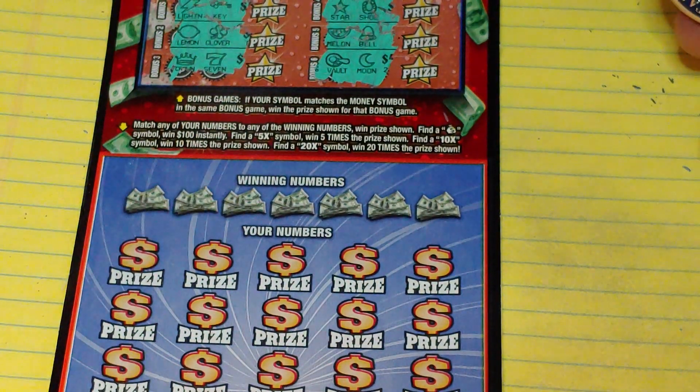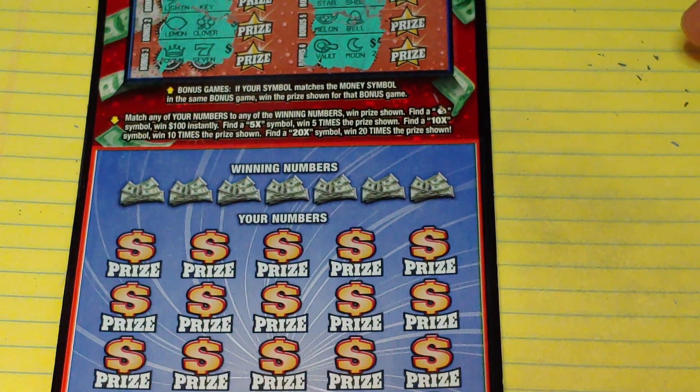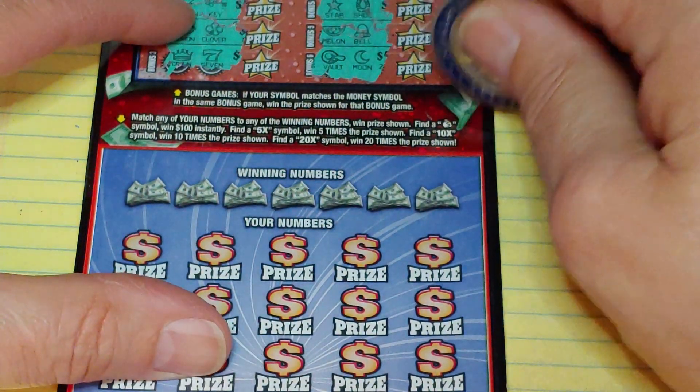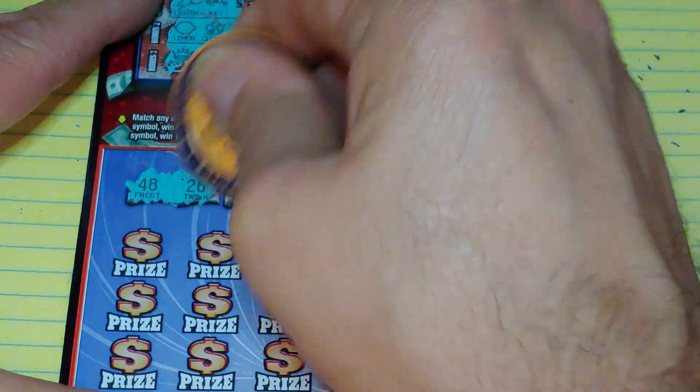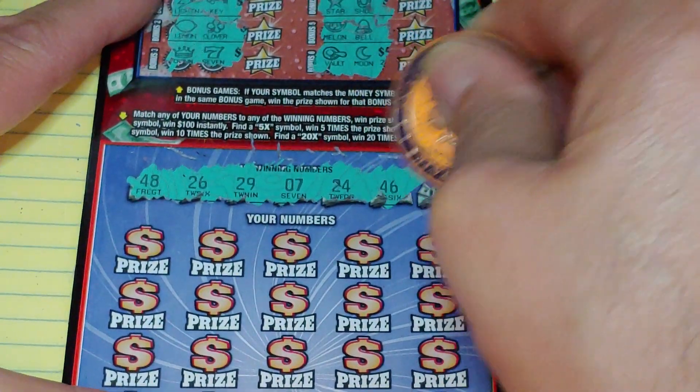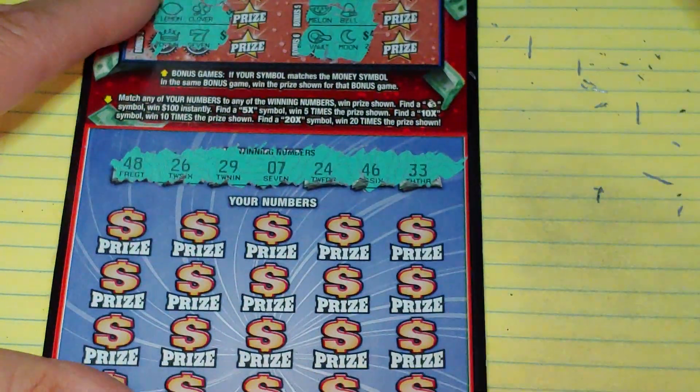Down at the bottom, looking to match your number to the winning number — win that prize or get a multiplier of 5 times, 10 times, or 20 times, or get a money bag for $100. Looking for 48, 26, 29, 7, 24, 46, or 33.